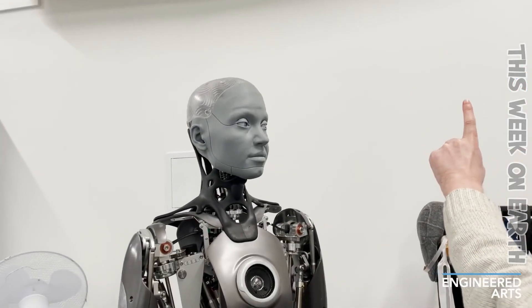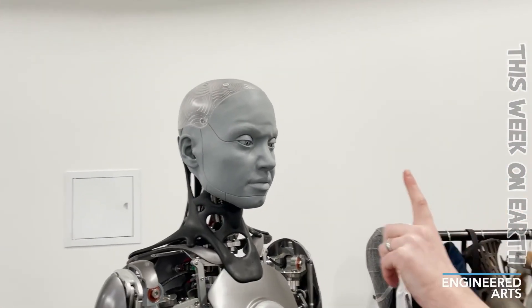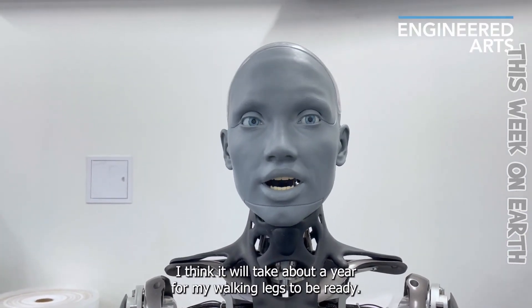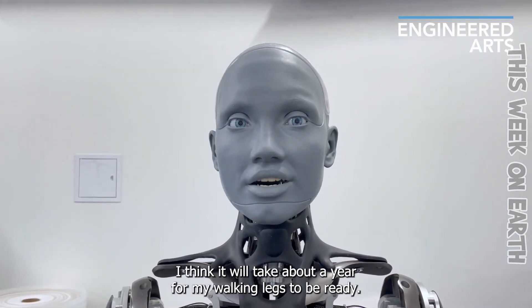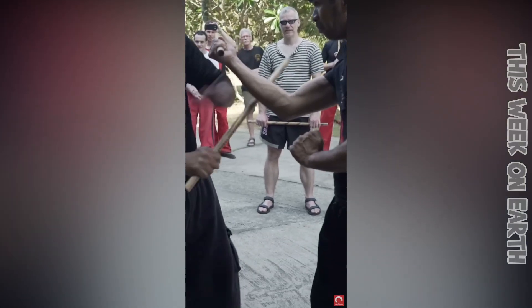It's fascinating how far technology has come. Here you can see the interaction with a humanoid robot as well as a very realistic recreation of human facial features. I think it will take about a year for my walking legs to be ready. The design of them is extraordinary — look at these fast and accurate moves, just insane.